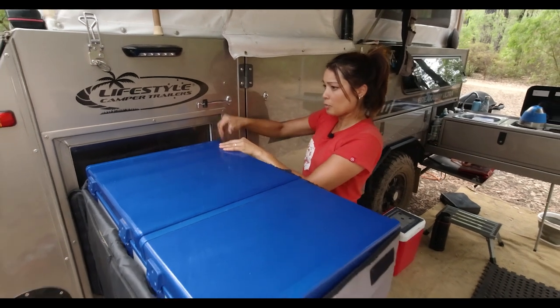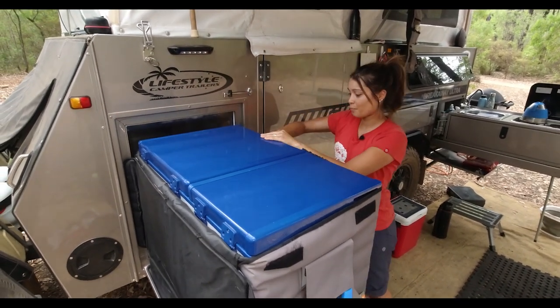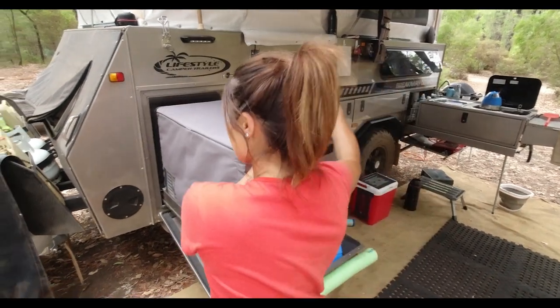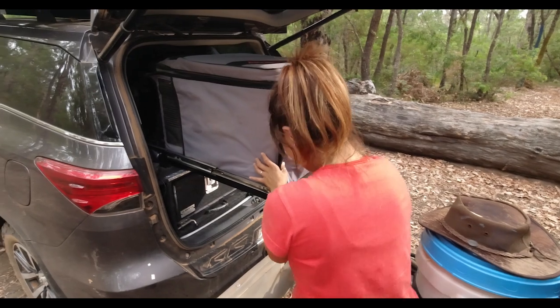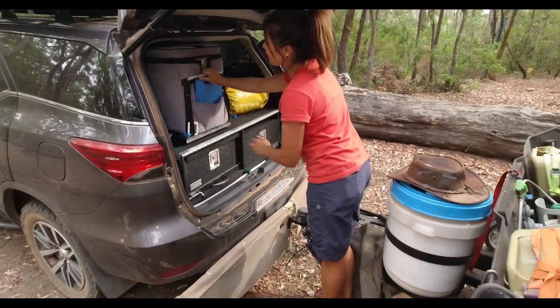In the car we've got a 45-litre angle fridge over there. We've got that on a slide — a tough terrain slide. Because I'm a little tiny person, I need a step here to get it in and out, so you push it in and out like that and pull it out.